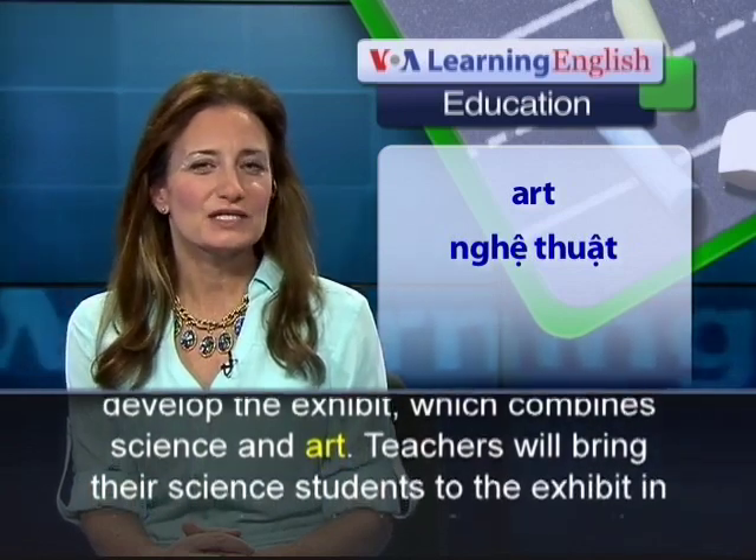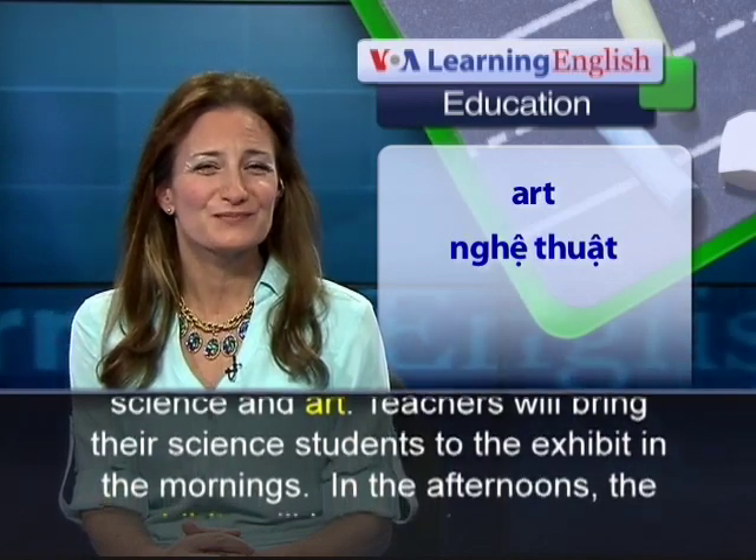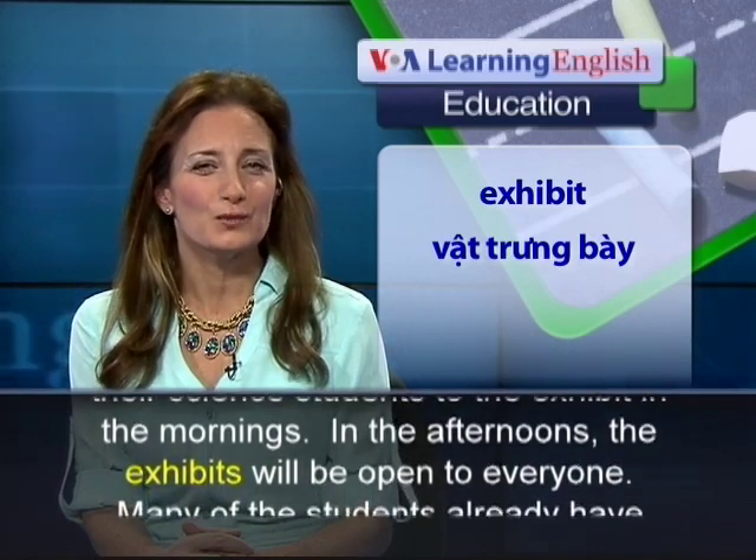Teachers will bring their science students to the exhibit in the mornings. In the afternoons, the exhibits will be open to everyone.